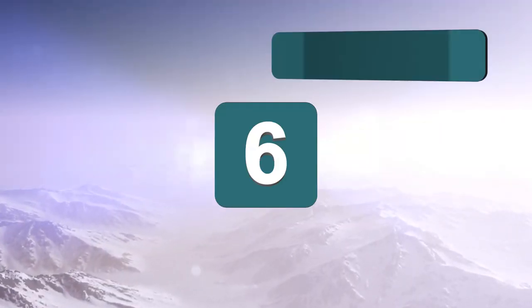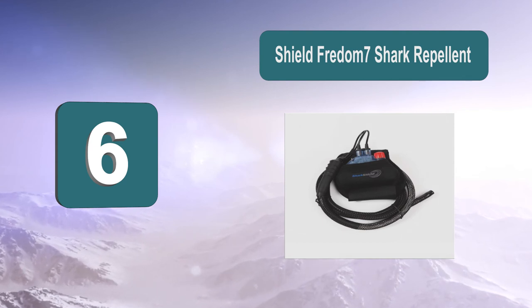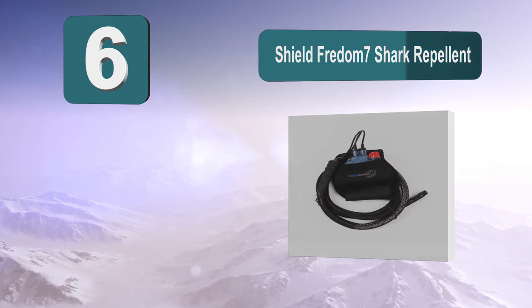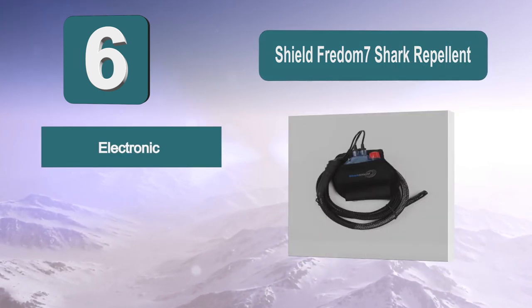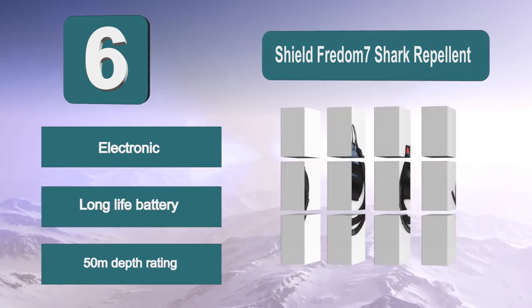Number 6: Shield Freedom 7 Shark Repellent. When you set foot in the water, you will be safe with this attached to you. The US and Australian Navy both use this device for their divers. Once the device is in the water, it will begin to work. You can dive down up to 50 meters and the device will still protect you.